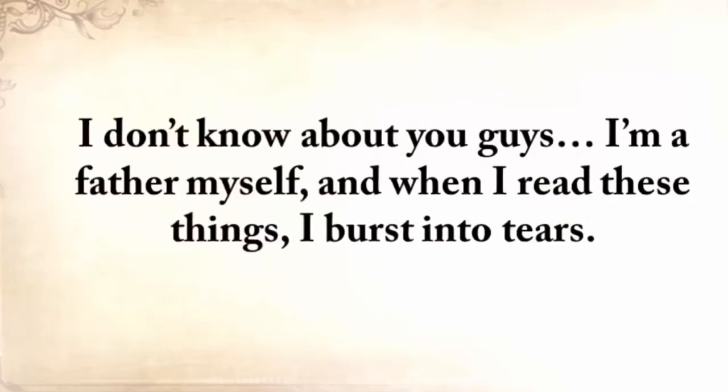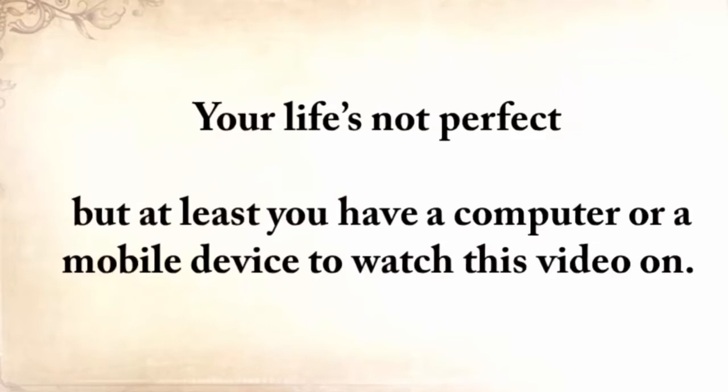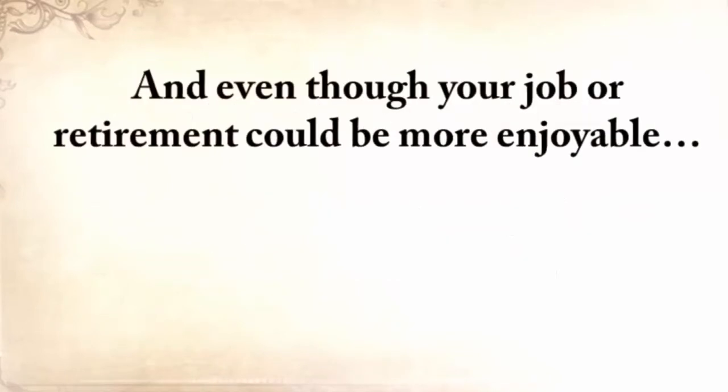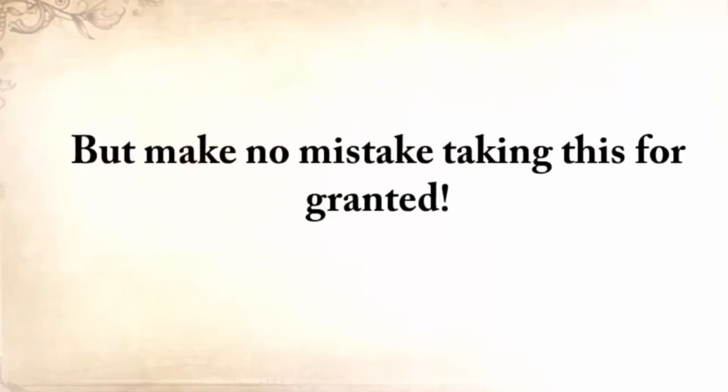I don't know about you guys. I'm a father myself, and when I read these things, I burst into tears. Please allow me to take a wild guess here without getting mad at me. Your life's not perfect, but at least you have a computer or a mobile device to watch this video on. Your fridge is probably half full, and while you have your problems, starvation is not one of them. Make no mistake taking this for granted — history has shown us many times that it can all fly away in a split second.